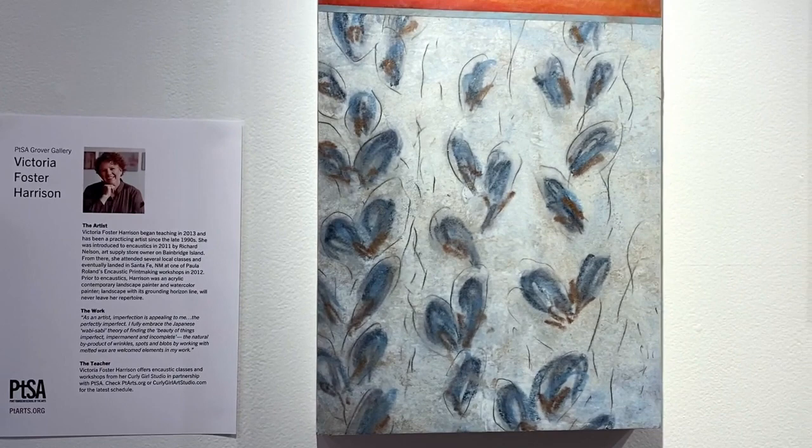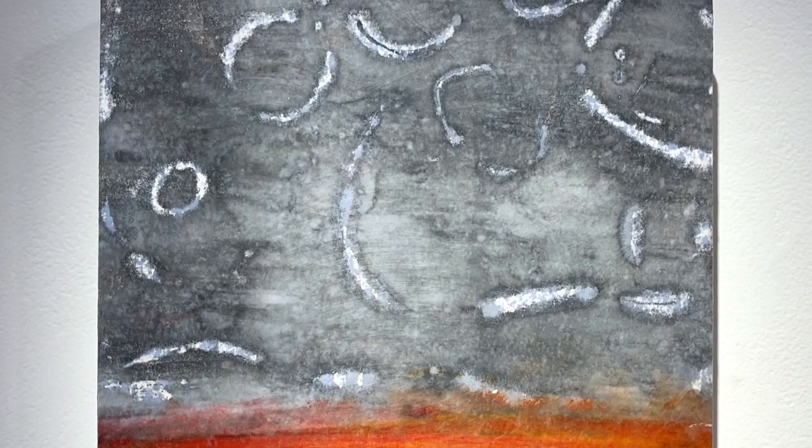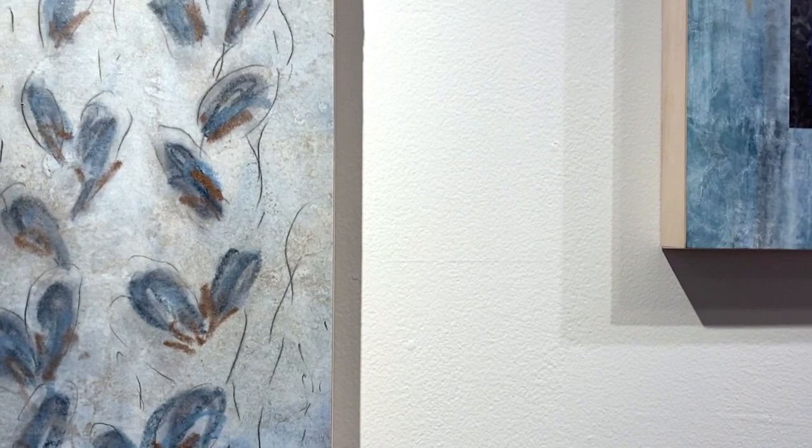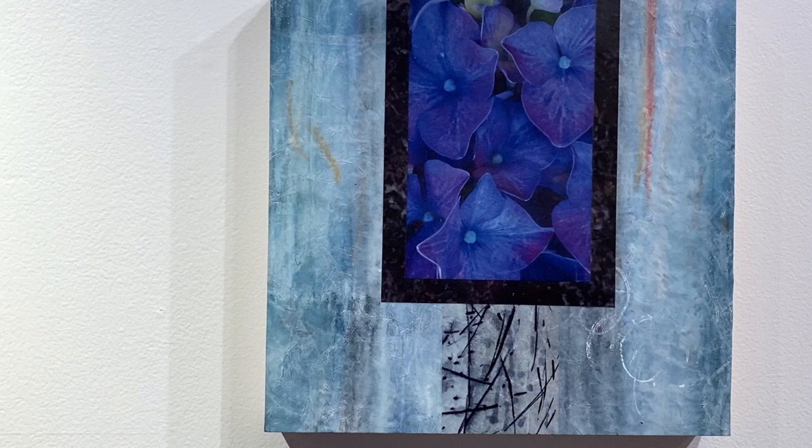I am absolutely smitten with the encaustic printmaking process. Encaustic printmaking, or creating original one-of-a-kind prints without a printing press, is a modern take on the ancient technique of using melted wax to paint layers, creating luminous and moody artworks.